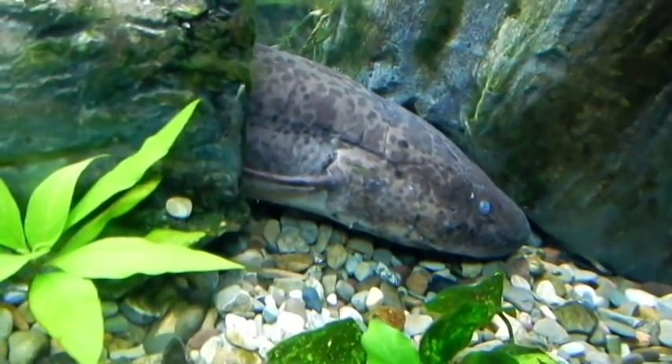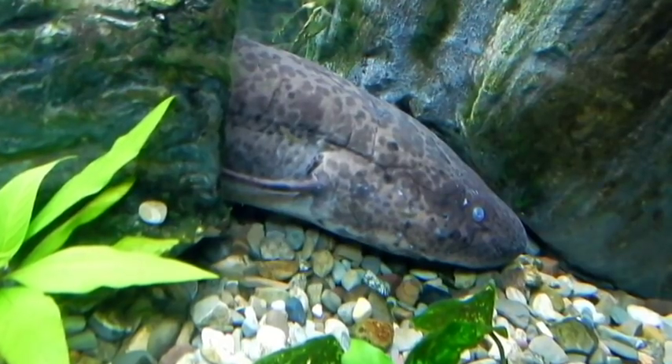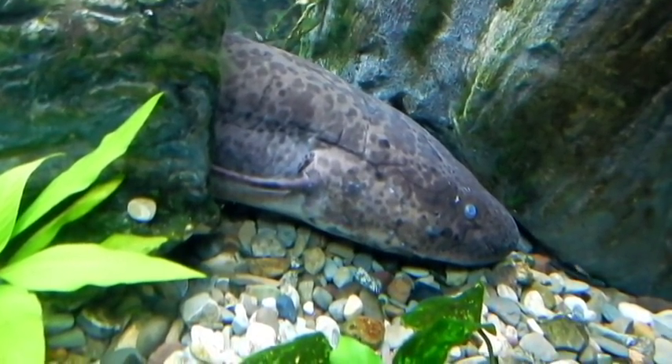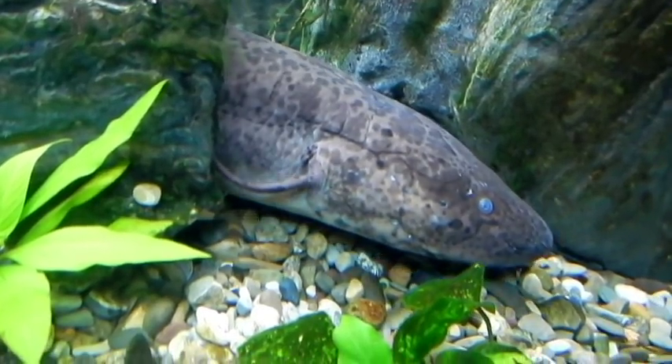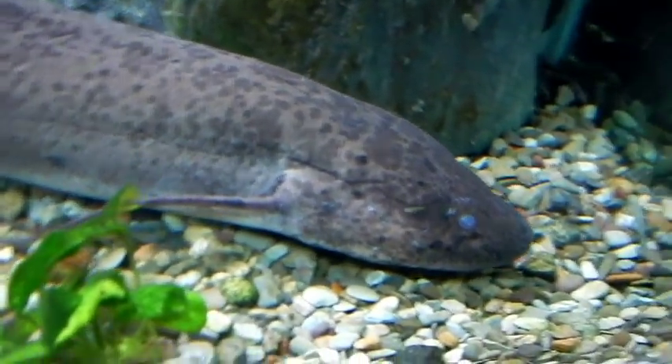In fact, the lungs of Sarcopterygian fish function better than that of many amphibians. And if one examines their fins, one can see that the fins of Sarcopterygian fish are very different from the fins of most fish.